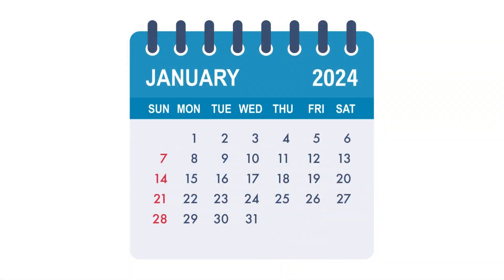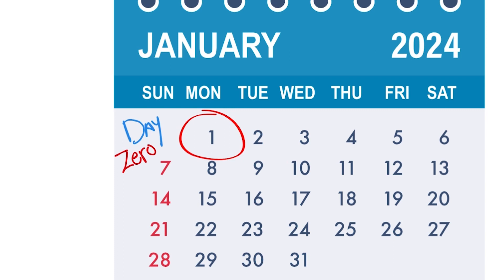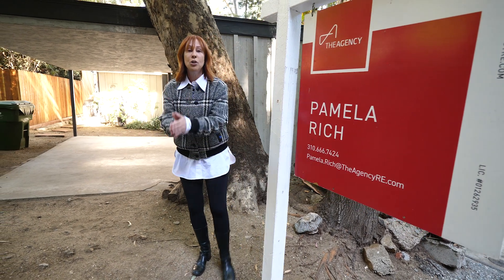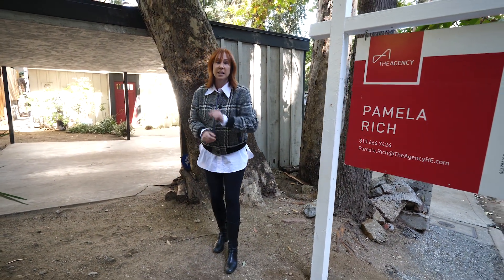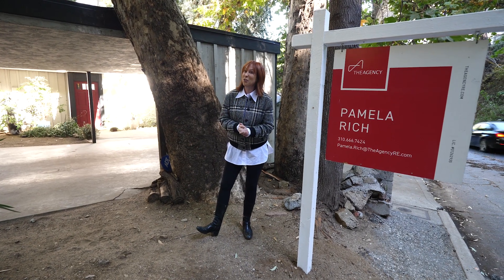So let's say you have an offer accepted on January 1st. January 1st is not day 1, January 2nd is not day 2. January 1st is day 0. I never even knew there was a day 0. So when you're counting dates, the day your offer is accepted is day 0, and the next day is day 1.